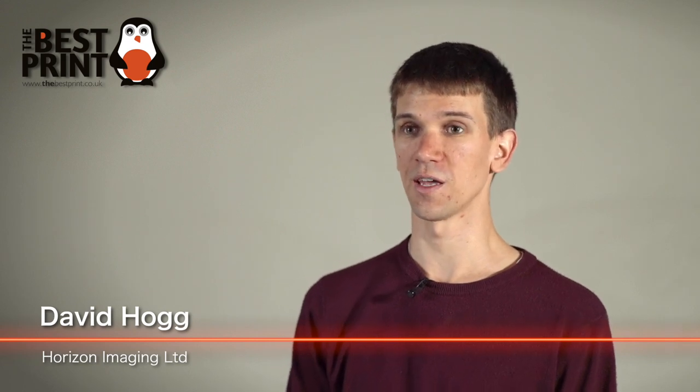My name is David Hogg from a company called Horizon Imaging, based in Aldershot, and we're providers of specialist photography and videography services.